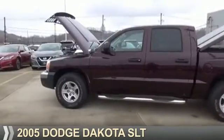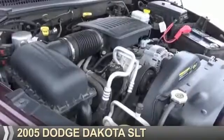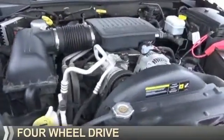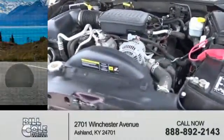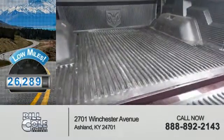Presenting the 2005 Dodge Dakota. Grab life by the horns. It's powered by four-wheel drive and an eight-cylinder engine. With fewer than 30,000 miles, this vehicle has a long road ahead.